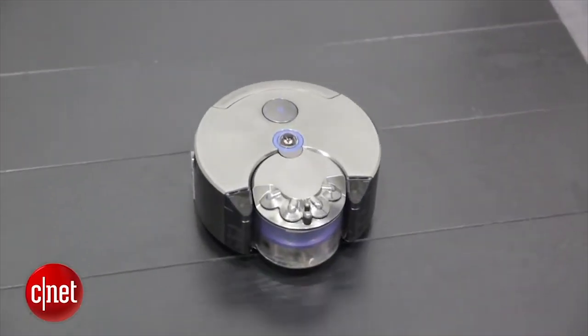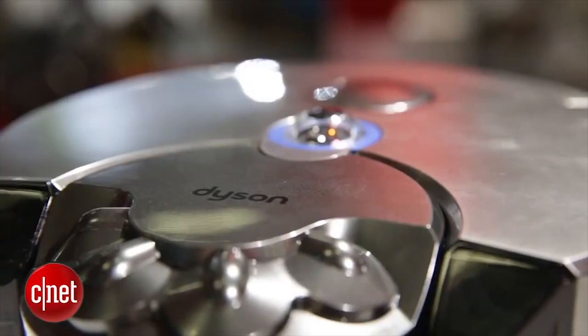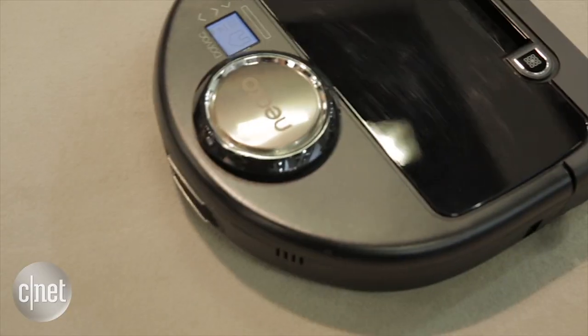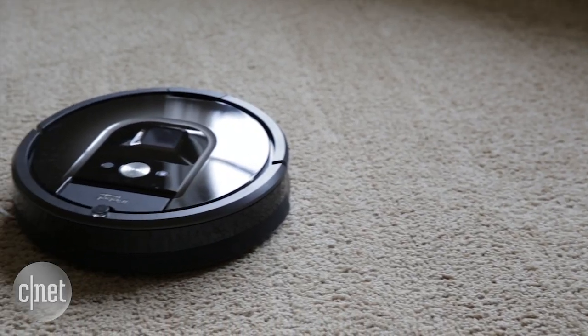Dyson introduced the 360i last year at IFA, Neato announced its own connected version at IFA this year, and then just a week after — boom — a Wi-Fi enabled Roomba.